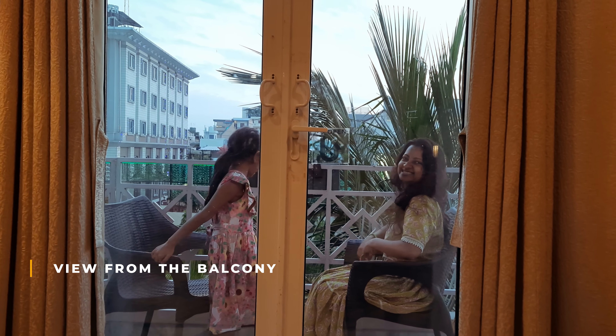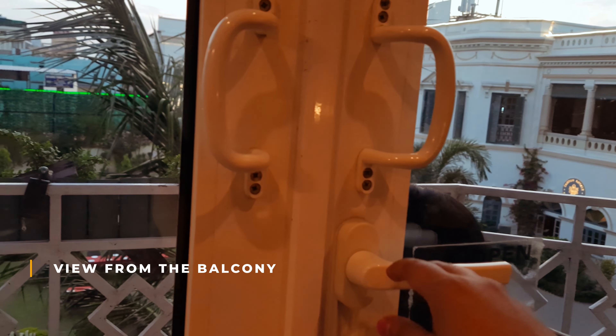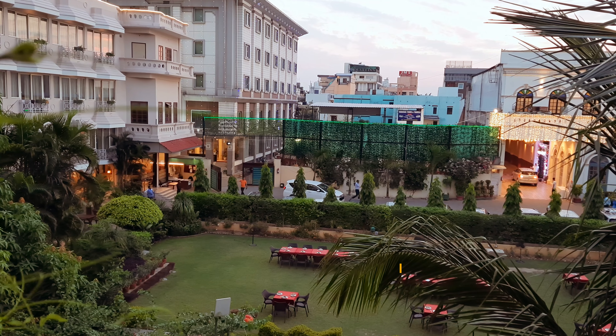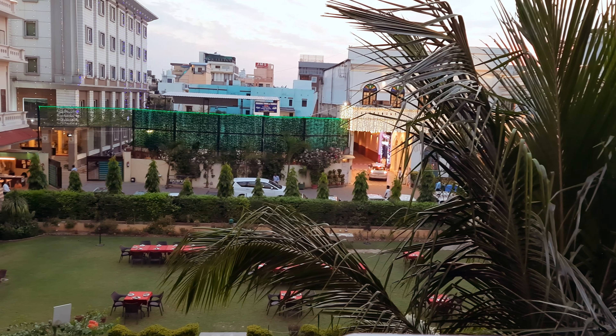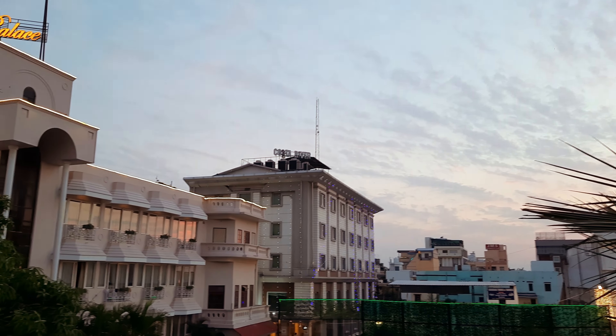Let's go to the balcony. You and Oliver are having a good time. Look at the view — the evening sky is looking very beautiful.